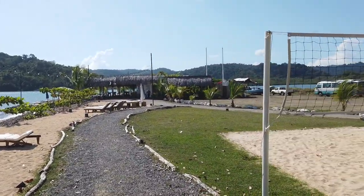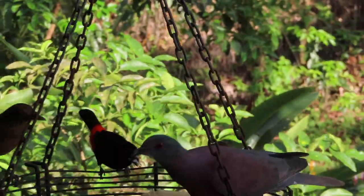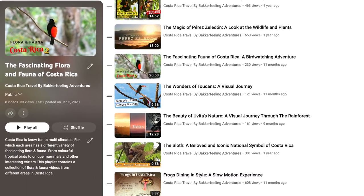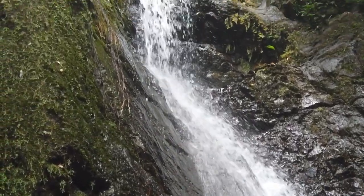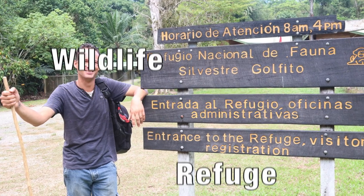The area is also home to a large variety of amazing birds, which you can see more of in our Flora and Fauna playlist and our wildlife shorts. For us, it's time to visit the final piece of nature of this road trip — the national wildlife refuge that lies in the town itself.